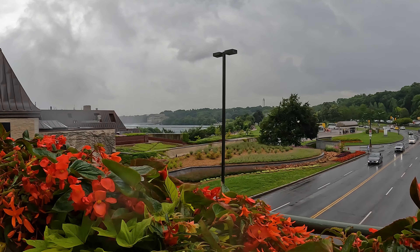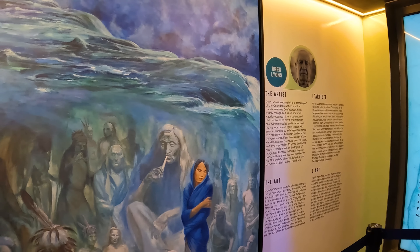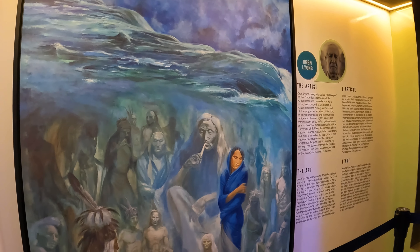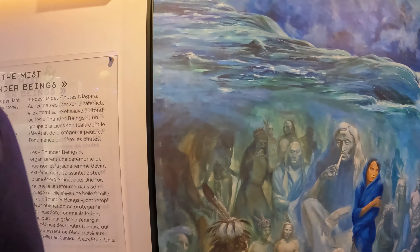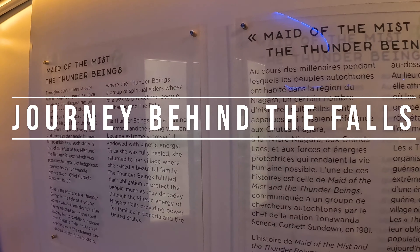I would imagine that is probably always the case, because behind the Welcome Center is the plaza where you can view the falls. We managed to grab something for lunch in the cafeteria — it was pretty pricey and honestly not that great. There are other restaurants and several shops in the Welcome Center too. Then it was time for us to check in at Journey Behind the Falls.